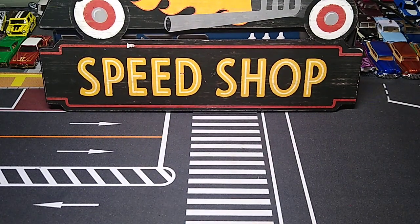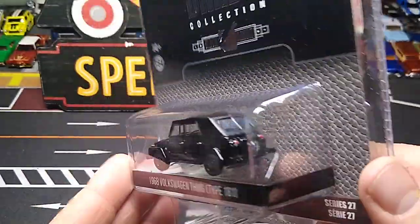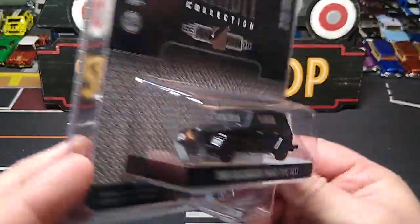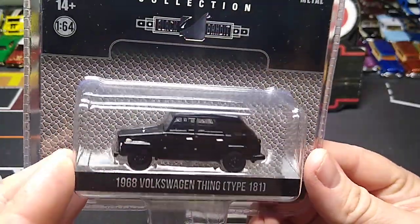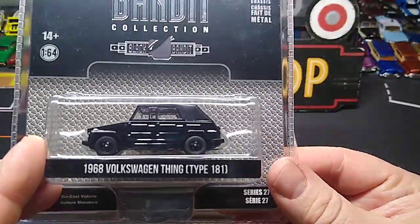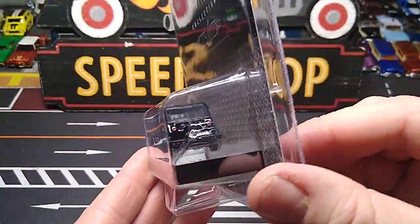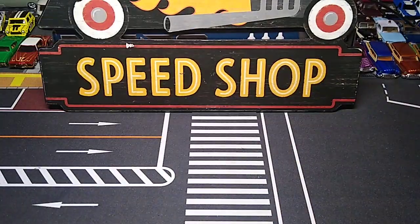This is the one I didn't really care for too much - it's alright, I wouldn't have bought it if it wasn't in the set. 1960 Volkswagen Thing, Type 181. There's somebody in my town where I work that has one of these in orange. It's pretty cool all in black though.